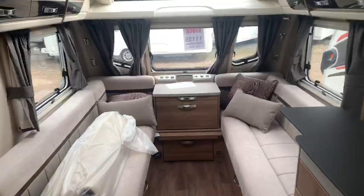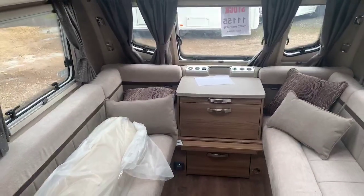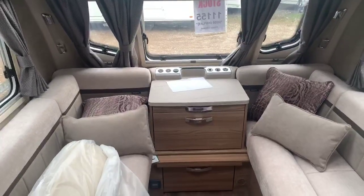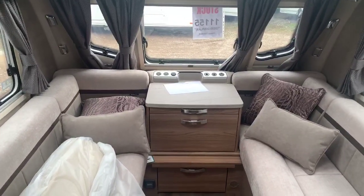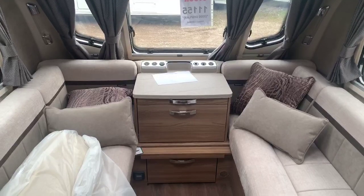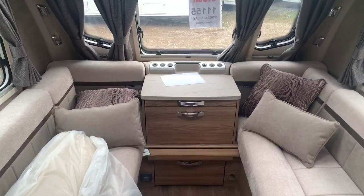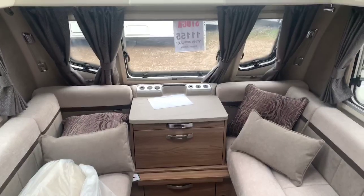So that gives you a good feel for what the Elegance 480 2020 has to offer. If you have any queries or questions, you can contact me on 01476 560 599 or email me at brian@granthamcaravans.co.uk. Thank you very much for taking the time to watch the video — I really do hope we can do business together. Bye bye now.